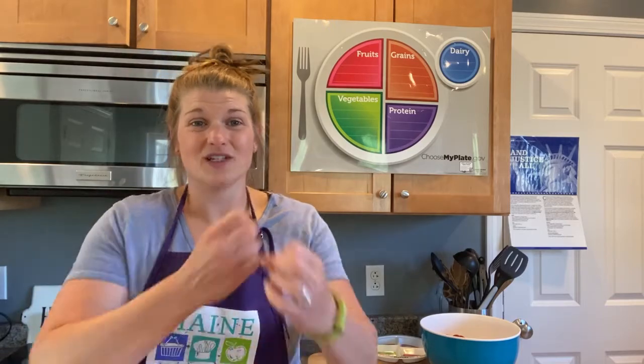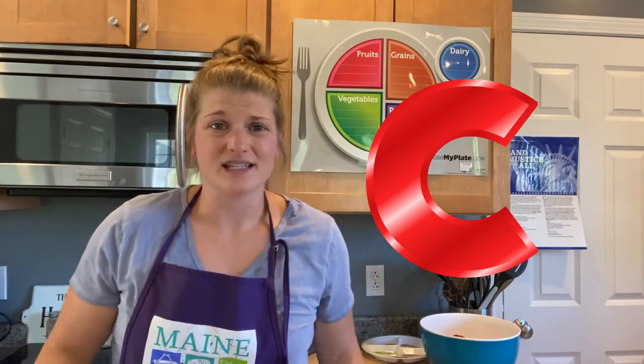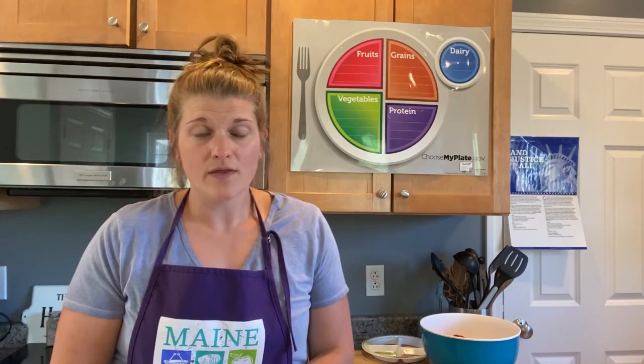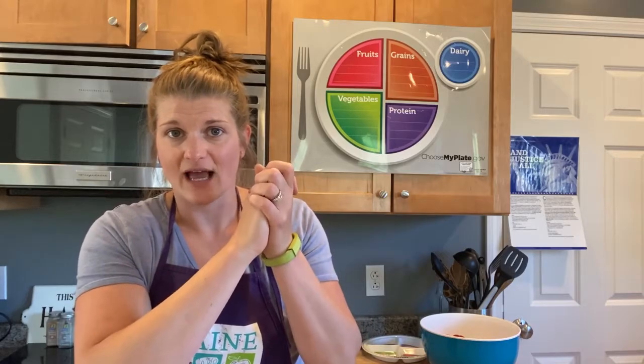A lot of the vegetables we talked about also have vitamin C to help us fight away colds and germs. We don't want to be sick. So eat those healthy fruits and vegetables to keep your body feeling healthy and strong. Along with helping your immune system, remember to wash those hands like I showed you last class to also help keep those germs away.